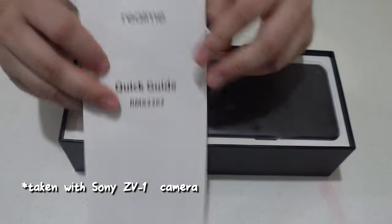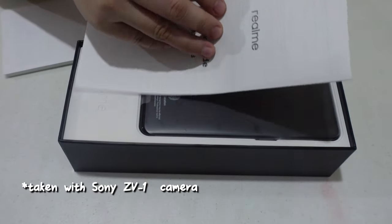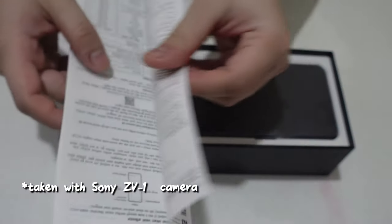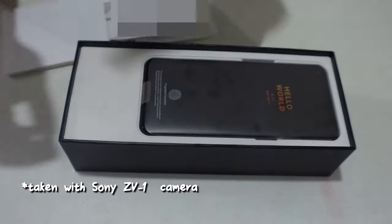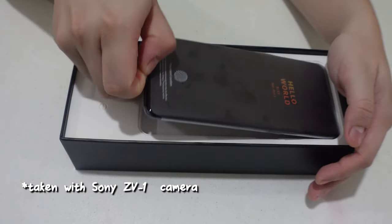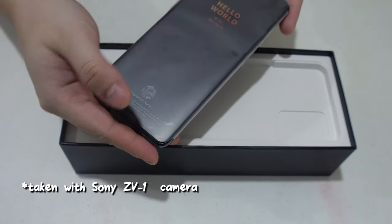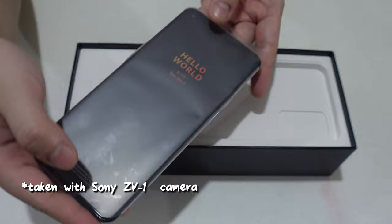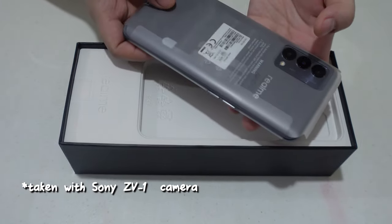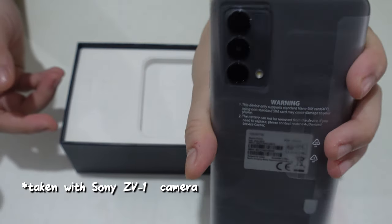This comes with the usual quick guide and the actual phone itself. I've already used this phone for about a day, and I didn't pre-order even though I got this on the release date. I scouted around for about an hour and a half to get the Voyager Grey because this color is very hard to find.